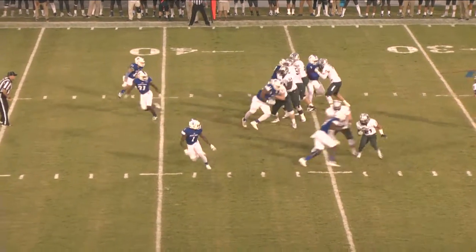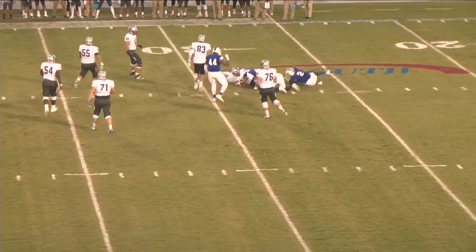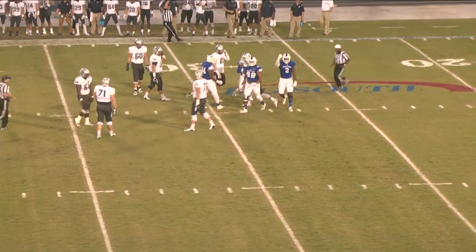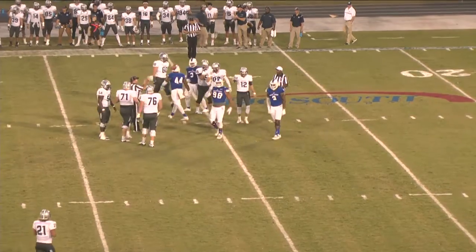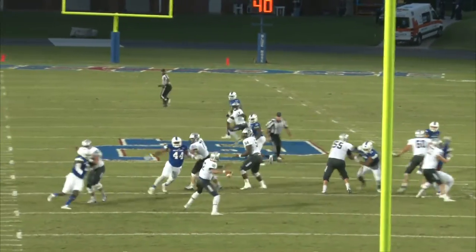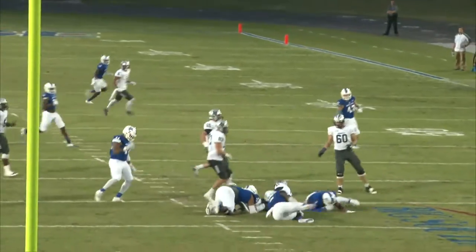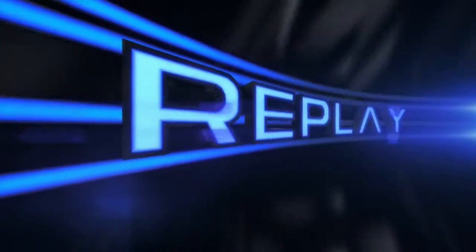Williams gets the snap, fakes the handoff, looks down the middle of the field. He's under pressure. Presbyterian brings him down at the 28-yard line — that's a big loss of about 10. Presbyterian was able to win the battle up front on the first passing play from Monmouth, getting pressure on the quarterback. He was swarmed by three Blue Hose defenders.